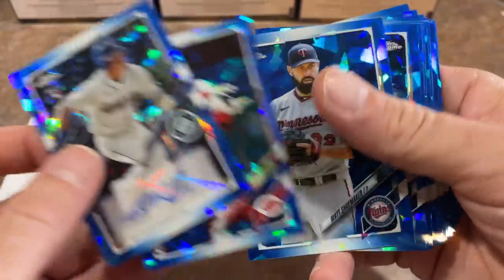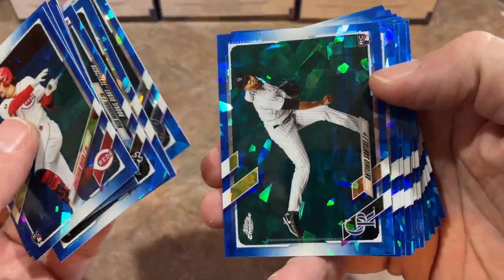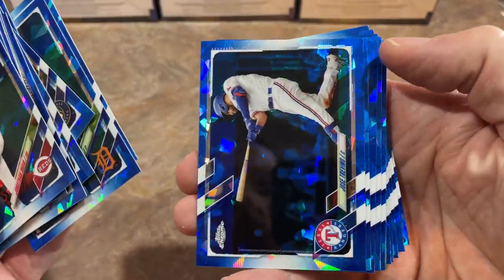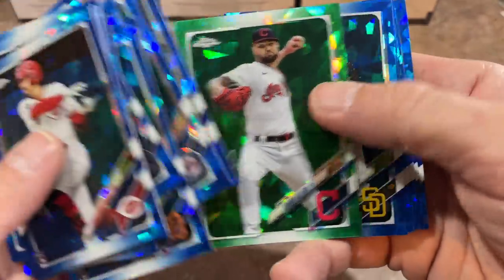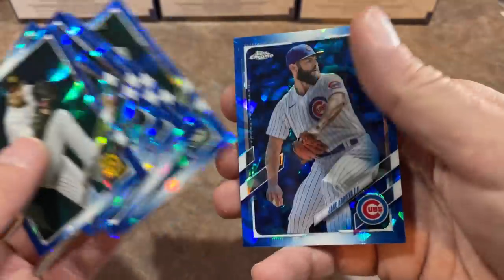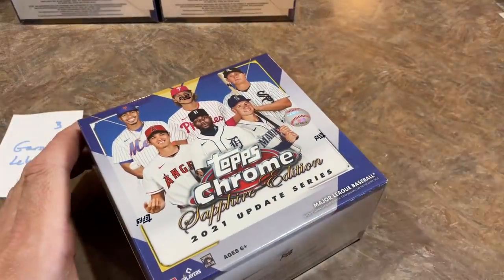Jared Kelenic autograph — not numbered, but that's pretty awesome. Jonathan India is in this box as well. Sapphire cards look so nice. We also have a Logan Allen green parallel. Milvet, you've got the best box so far — the Jonathan India rookie card and the Jared Kelenic auto. I wonder what that goes for; it's probably going to fetch a pretty penny. As this just came out today, there might not be too many comps listed on eBay yet.